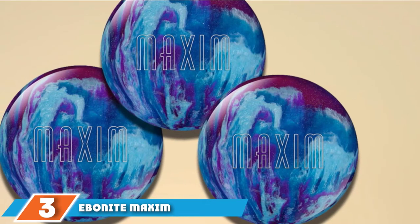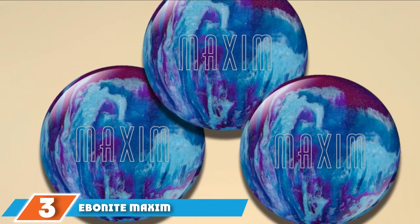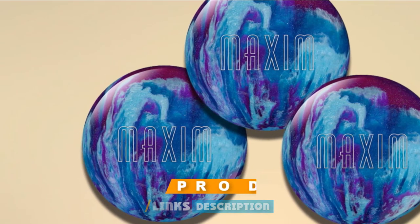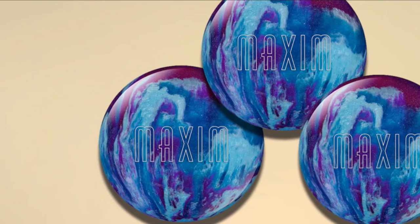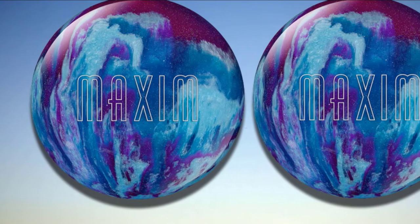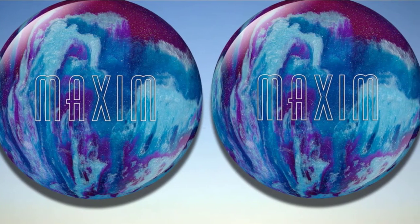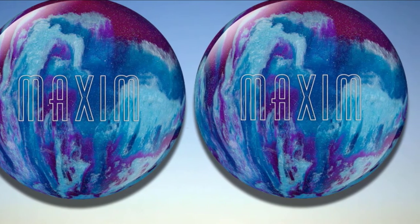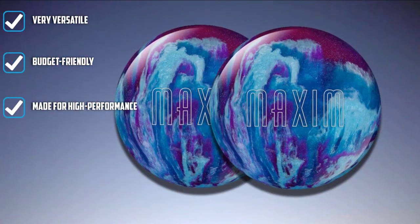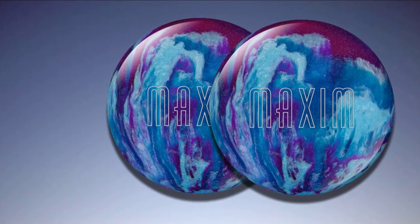The number three position is held by the Ebonite Maxim Bowling Ball. If you are ready to take over the bowling lane with the best polyester ball, you can go for this product. This ball is ideal for players who are more concerned with their bowling style — with its use, you can take your bowling game to the next level. Made with a three-piece core, the ball provides excellent performance and is a great option for beginners.